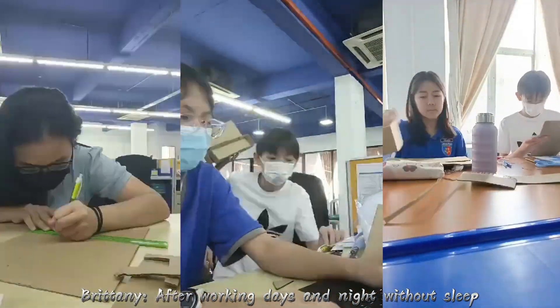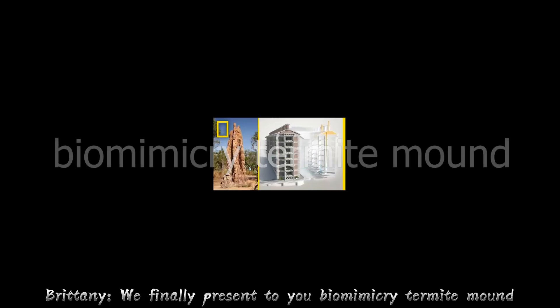After working days and nights without sleep, we finally present to you Biomimicry Termite Mound.